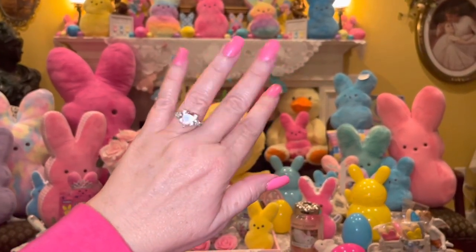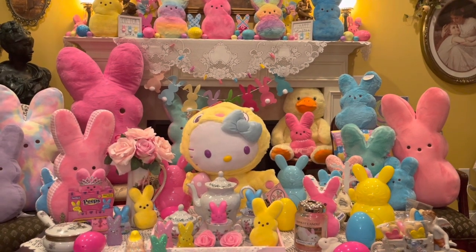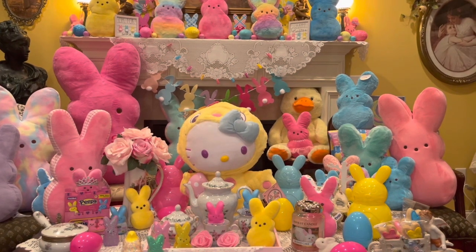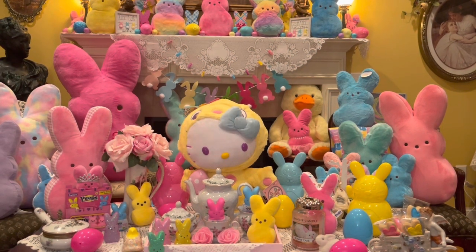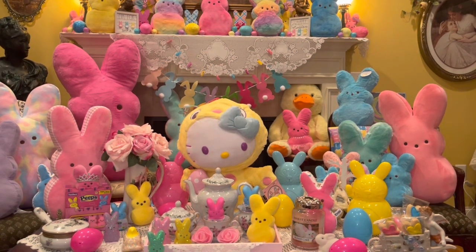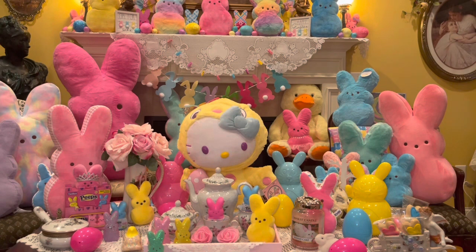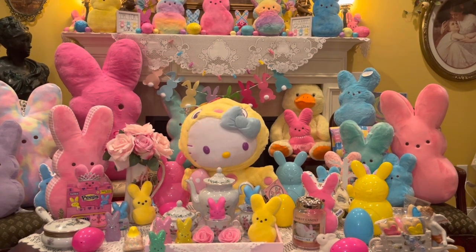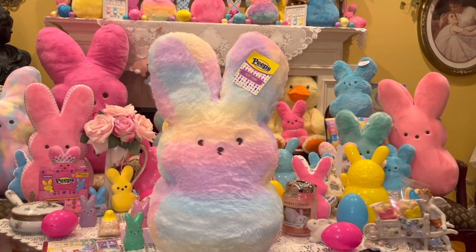Hey ladies, welcome to my pink sparkly channel, it's pink sparkly cupcake girl. Today I have a collective haul to share with you. I've been sharing a lot of these items on my community page for the past month or two, and I wanted to do a video so I could show you a little more detail about each item. I have some new Loungefly bags, some Juicy Couture, some new Peeps, and of course some pink girly goodness. Hope everyone's having a wonderful day — sit back, relax, and enjoy.